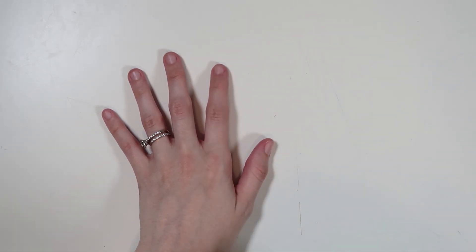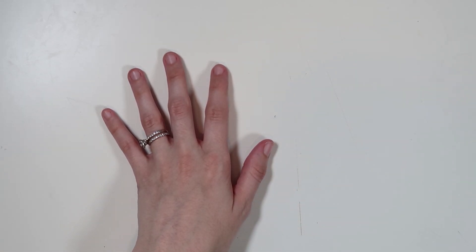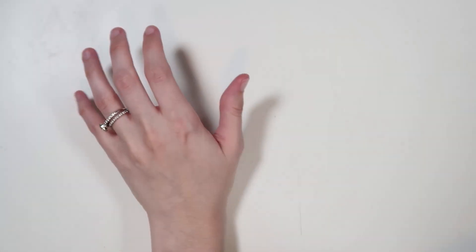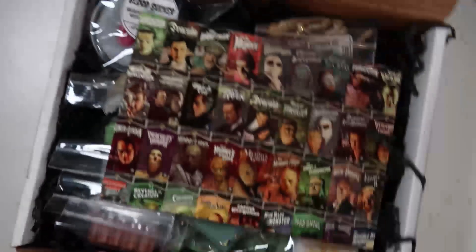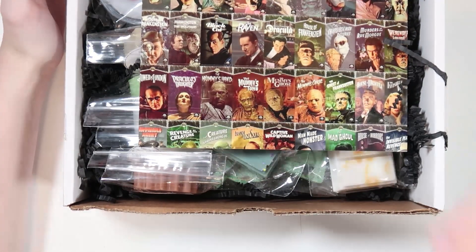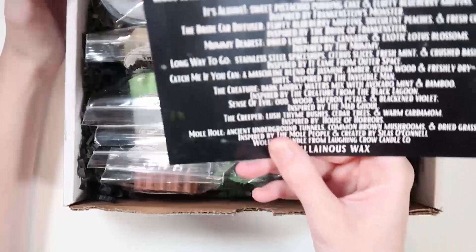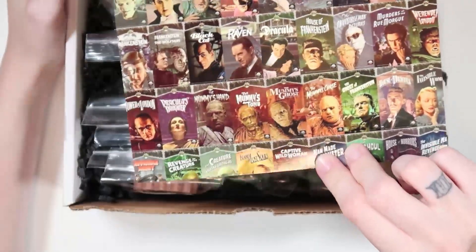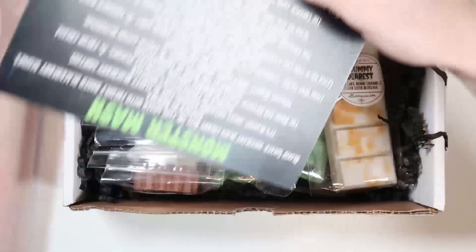Next I have two orders from Villainous Wax — a sub box and their Halloween advent. Since it's not a cutesy advent to do with my kids, I went ahead and opened it right away. I'll do the subscription box first. This was the September theme — oh my god, I love it — it was Monster Mash, so it's all classic monsters, which is so cool.